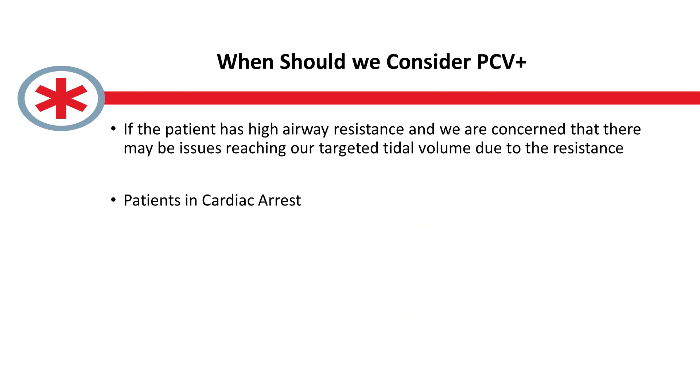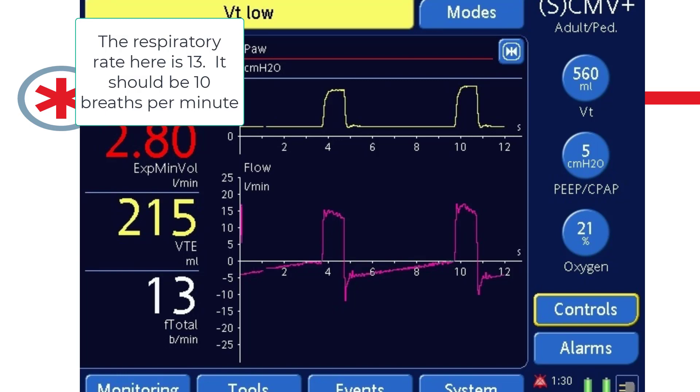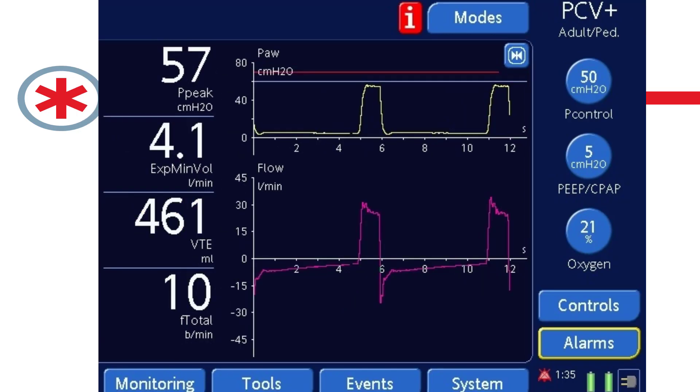There are a couple of circumstances discussed in previous vent courses and CCMCPs where a pure pressure control mode might have certain advantages over CMV plus. One scenario is the patient with high resistance. The machine starts by delivering five pressure control breaths at 20 centimeters of water, and if you're giving the patient 10 breaths per minute on the obstructive protocol, it takes a significant period of time to ramp up to a sufficient pressure. If the patient can't handle that from an oxygenation perspective, starting in pressure control mode and quickly ramping up by 5 or 10 for this high-resistance patient at a rate of 10 can be done much faster.